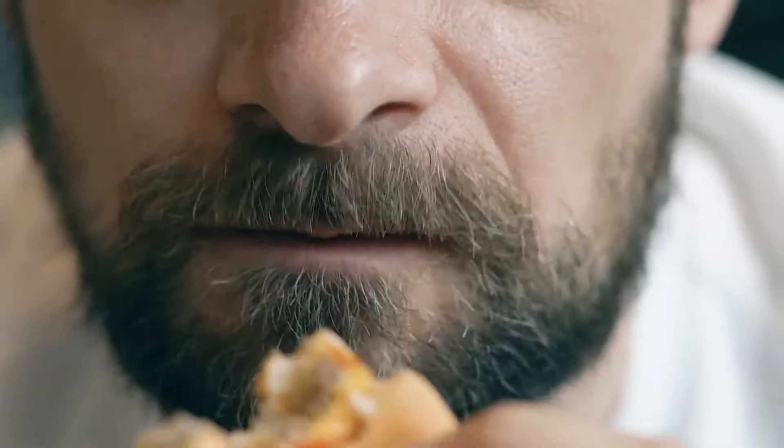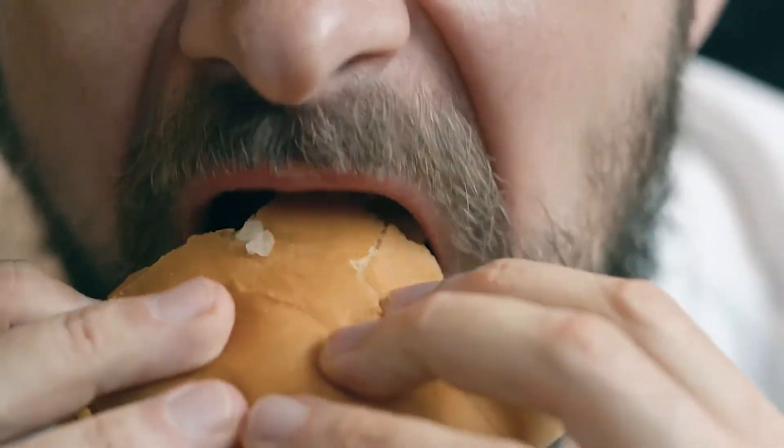You'll also want to avoid energy drinks and sports drinks, as well as grains like wheat, rice, and their byproducts — things like bread, pasta, pastries, cereal, bagels, granola bars, wraps, and so on.